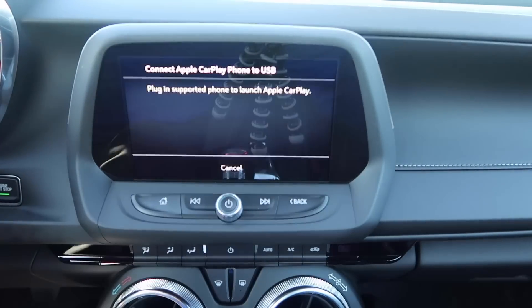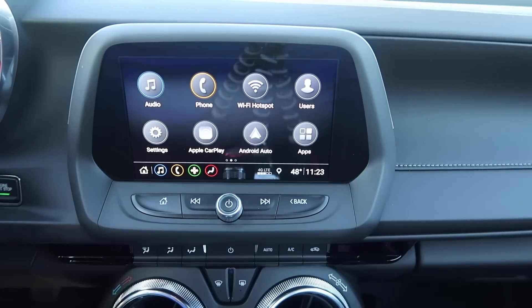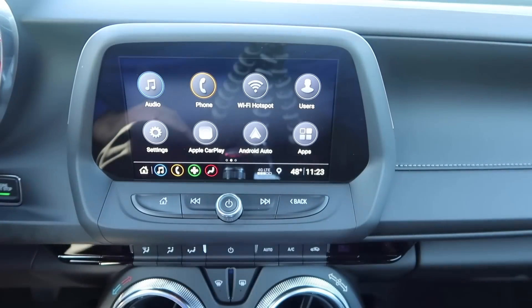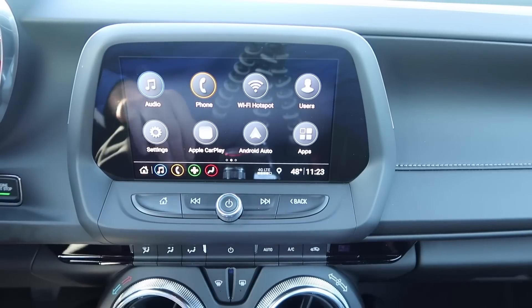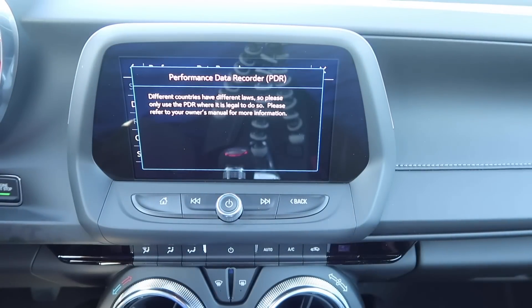When you plug in, you go through the CarPlay or Android Auto apps. A huge thing I love is that you can now use Waze and Apple Maps on Apple, and Waze and Google Maps on Android. Inside the app store there are all sorts of different apps available as well.